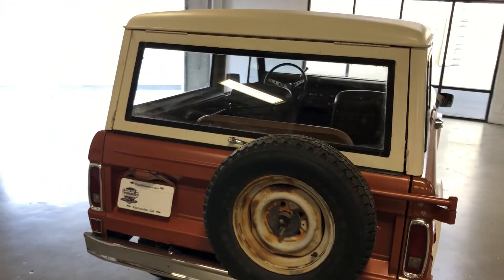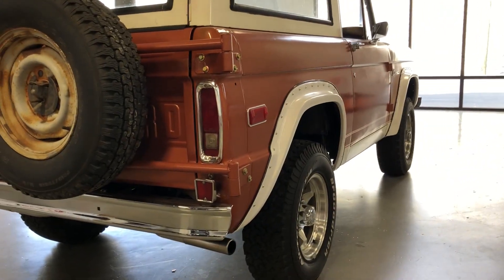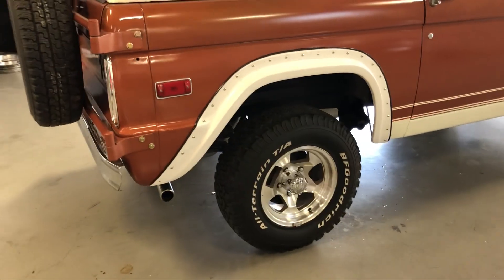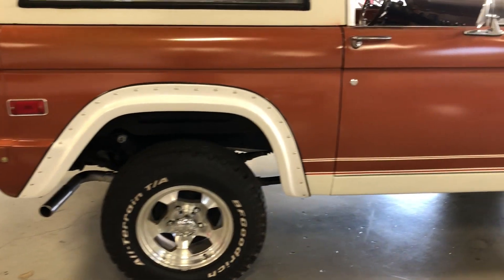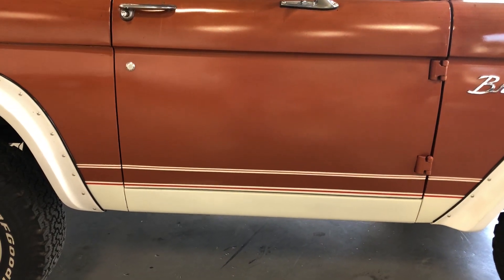The hard top itself is in great condition. Really nice body lines. Doors shut really well. You can see the rear fenders were cut, fender flares were added, and it does still have some of the original Ranger styling striping on it.